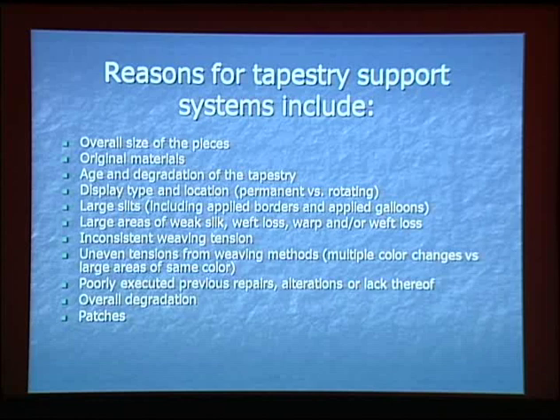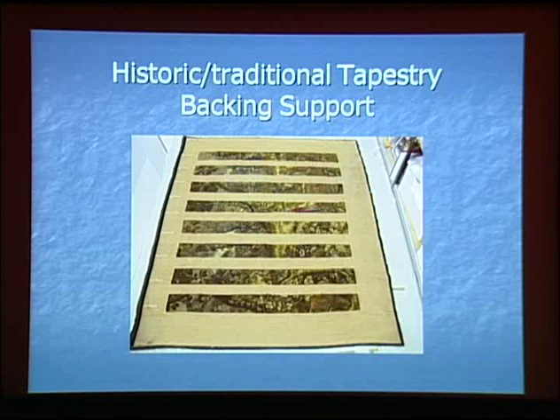While most conservators believe they choose treatments based on the requirements of the item being conserved, for this aspect of tapestry conservation we may lack the proof of our convictions. Often the choice may be one of training or laboratory tradition. This topic was addressed in the wonderful book by Camille Myers-Breeze, her 2000 survey of American tapestry conservation techniques. I was really pleased to hear Ksenia earlier this morning talk about trying to conserve a historic backing lining — a 16th-century tapestry they had for the National Trust.